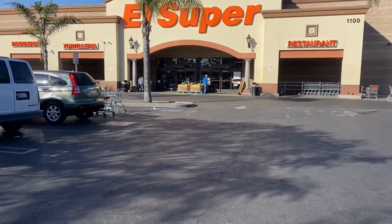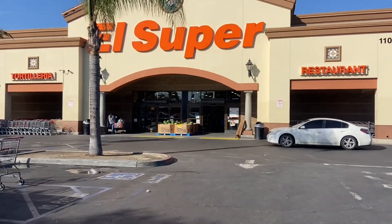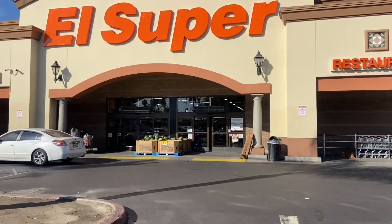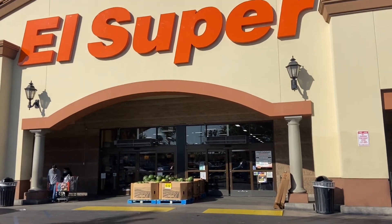Here we are at the El Super and I've got some more coins to return. It's the next morning and I think I went to five coin stars last night. I might have gone to ten coin stars yesterday the entire day — so I've got bitten by the coin star silver bug. Let's go!